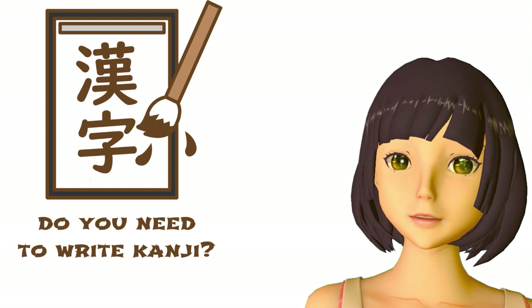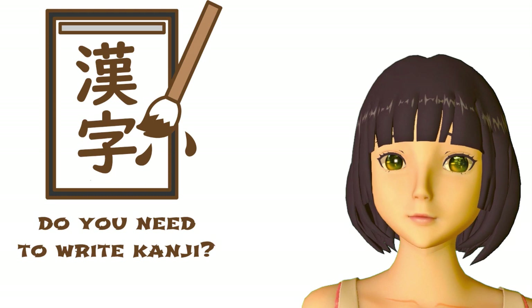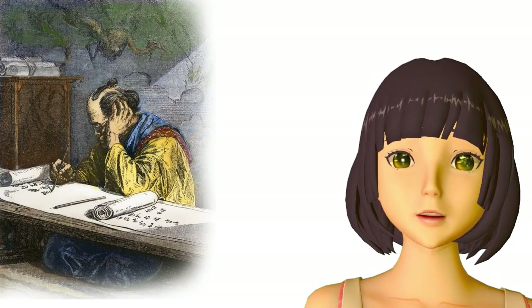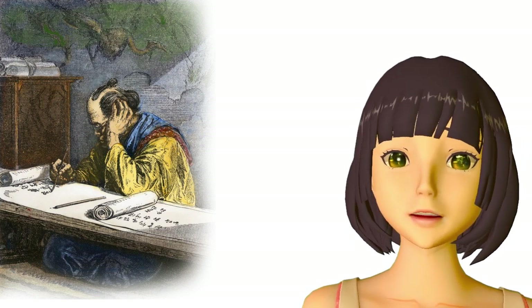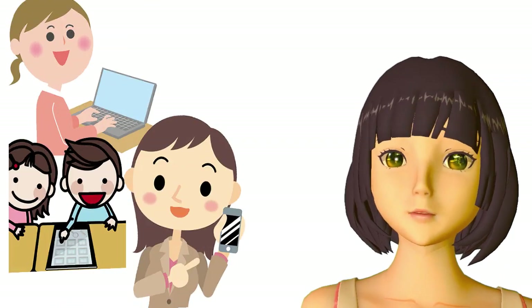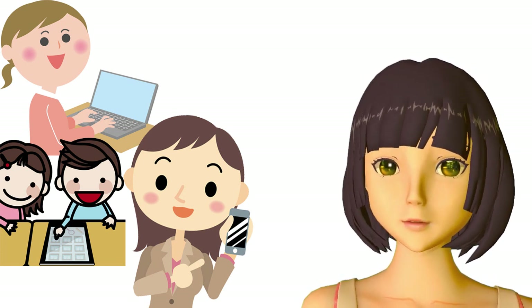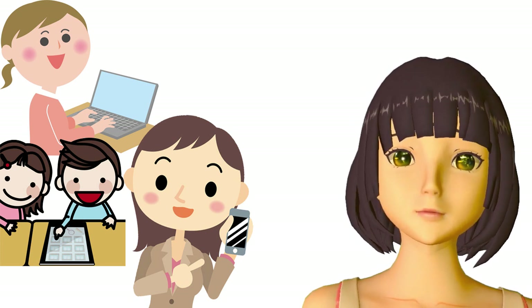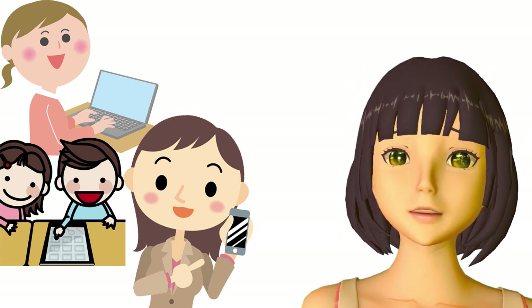A lot of older texts and, indeed, modern teachers and texts who base themselves on an older point of view say it is, but this really comes from a pre-digital era when if you couldn't write kanji by hand then you couldn't write kanji, and then you were in fact not fully literate in Japanese. Nowadays, of course, most people write most of what they write most of the time with electronic devices of one kind or another. I think I write English by hand maybe twice, perhaps three times in the course of an entire year.